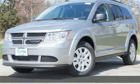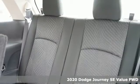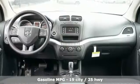Here's a new 2020 Dodge Journey. This burly mid-sized crossover offers a gratifying interior, a potent engine, and impressive fuel economy. And with features like these, every drive is a pleasure.